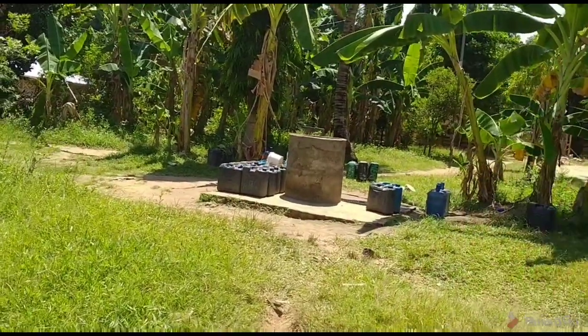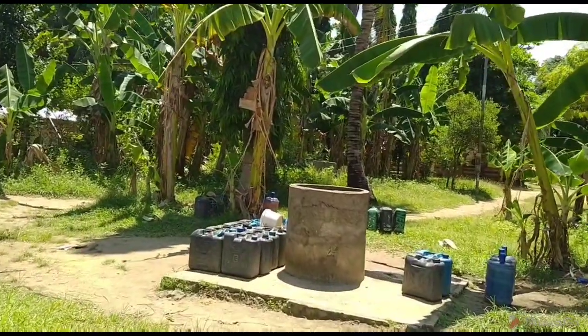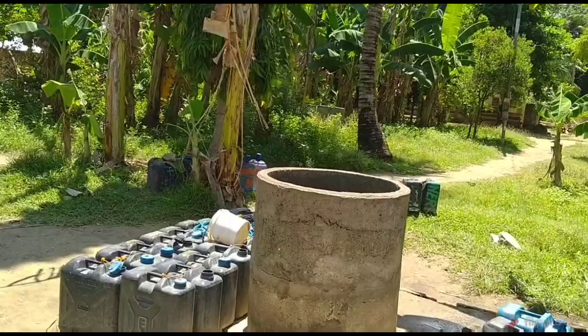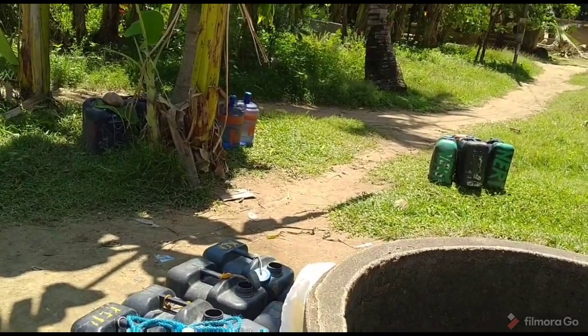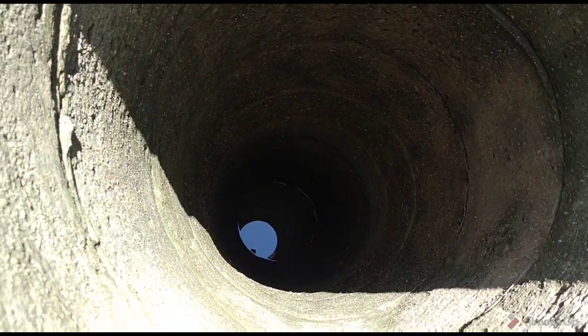Take two — hello everyone, welcome to foreign farming in the Philippines. I started this video and pressed the wrong button, so I'm not sure how long I wasn't recording. We're on Howe Island, and this is one of their community wells here — it's about 15 feet deep.